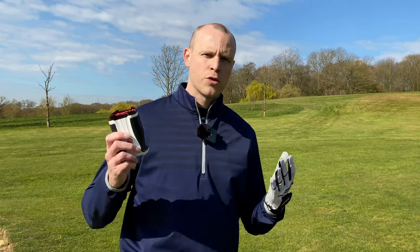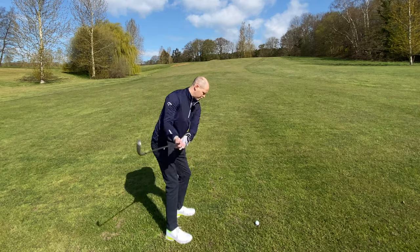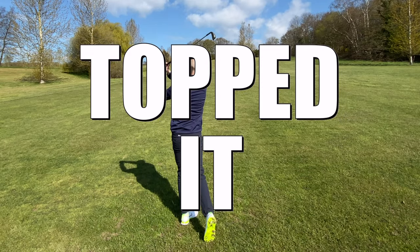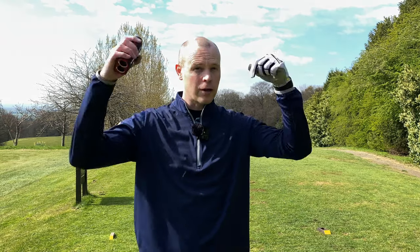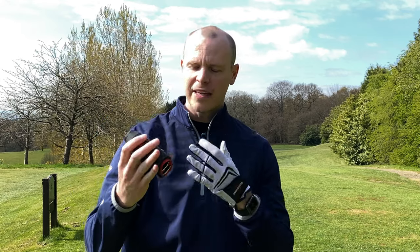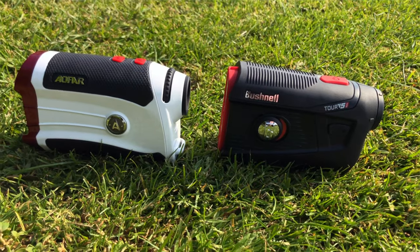Seeing that in real time — would you say that was £260 worth of difference for you? 165 yards uphill, going with the 7-iron. I'm keeping the mis-hit in — not going to edit it out. I'm here to represent the average golfer. If you're finding this video helpful, make sure you smash that like button. As I said, this isn't a full review — I'll include links in the description below. But let's take a moment to go through the additional technology you get by spending that extra money on the Bushnell compared to the AFA.